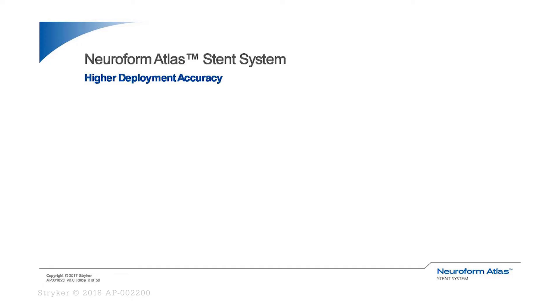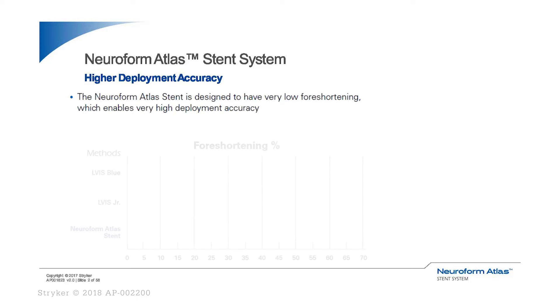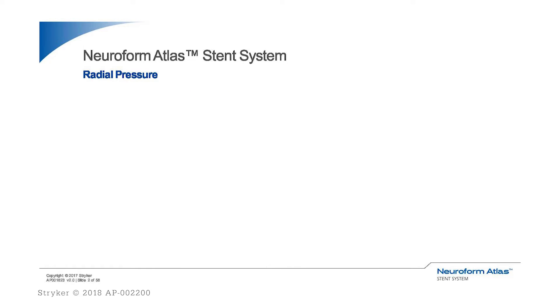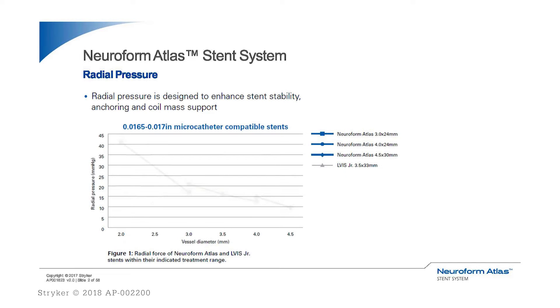Deployment accuracy is very important. We want to deploy the stent where it's supposed to land. The foreshortening with the Atlas Stent is minimal in comparison to other stents on the market. The radial pressure in the newly designed Neuroform Atlas Stent enhances the ability of the stent to conform to the vessel wall, oppose to the vessel wall, and cover the neck area very well, providing good anchor, good support, and good scaffolding to the coil mass inside the aneurysm.